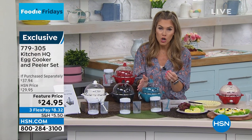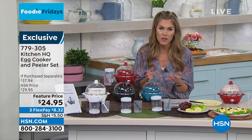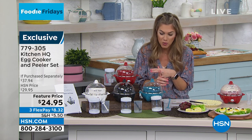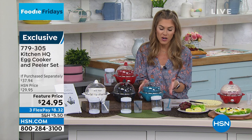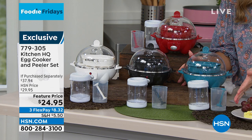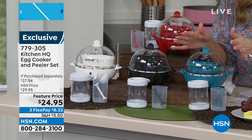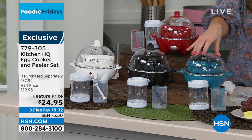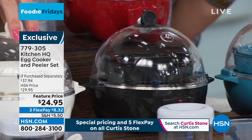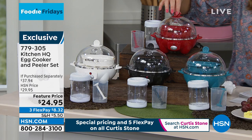Not only are you going to get the egg cooker, you're going to get the omelet tray, you're going to get the poaching tray, and the perfect customizable way to get your soft-boiled, medium-boiled, or hard-boiled egg. You have your choice of color, and for the very first time, we're including the peeler. Together, this is a $37.94 value — look at the price point, it's under $25. You can choose it in teal, black, white, or red, and you're getting all the pieces included today.